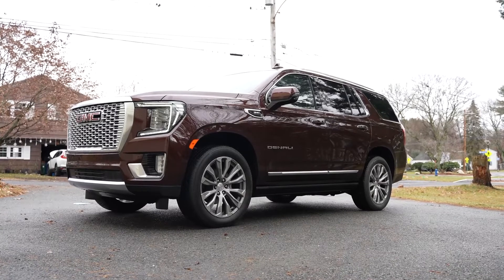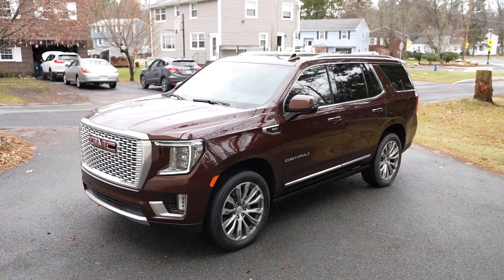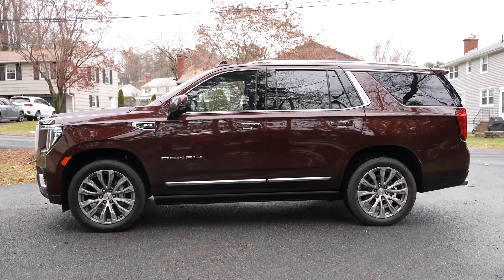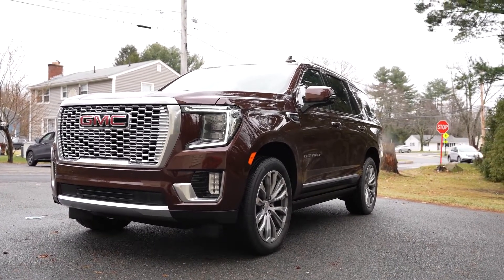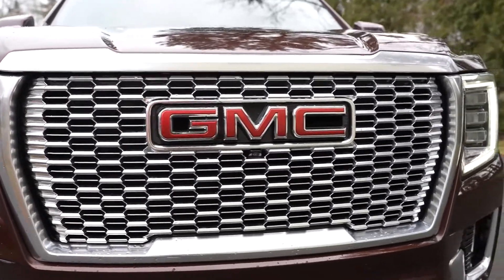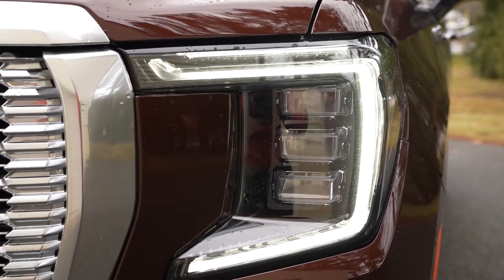Let's start off by taking a look at this car — it is a beauty all around. The color I have here is a darker maroon. This is the first time I've actually driven the Yukon Denali, and styling-wise it's great. At the very front of the car you've got this nice massive grille that says GMC, and those LED headlights are big and really great at night.